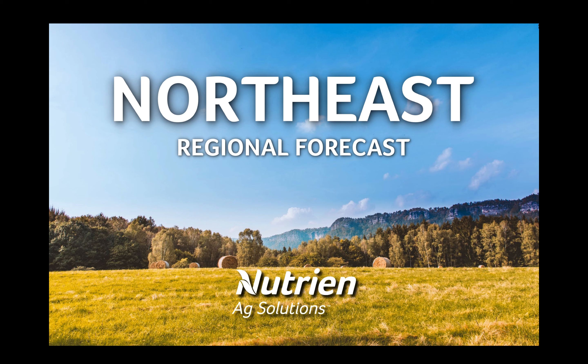Thank you for watching this regional forecast for the Northeast. I'm Andrew Pritchard, meteorologist with Nutrient Ag Solutions.